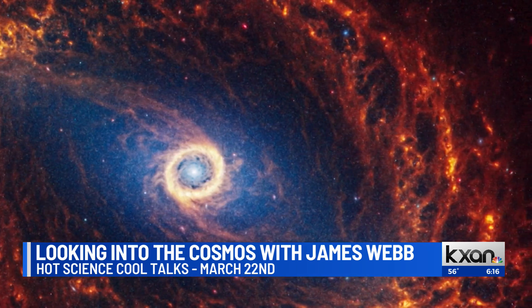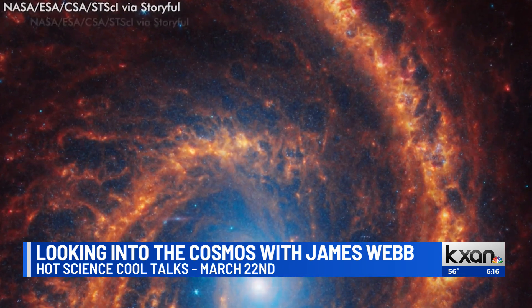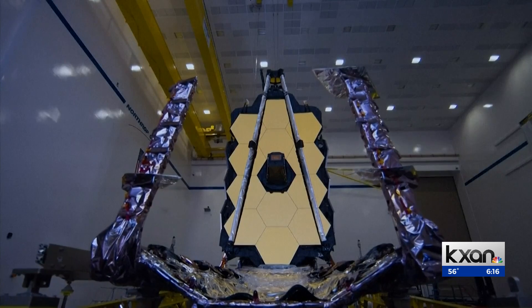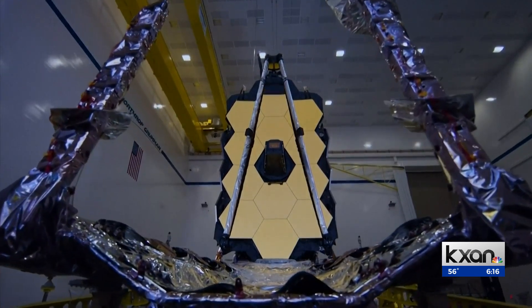Dr. Caitlin Casey hopes to give audience members a new perspective on some of these images, especially when compared to those taken by older satellites. The Hubble Ultra Deep Field — that maybe some of your audience is familiar with — is a really deep image of space taken by Hubble. It is remarkable; it contains 10,000 galaxies. But now we have new deep field images from JWST that contain a million galaxies. These pictures are being used to map large portions of the universe going back billions of years. The Hot Science Cool Talks Lecture is on March 22 at 7 p.m. at Welch Hall on UT's campus. You can find more details at cakesand.com.